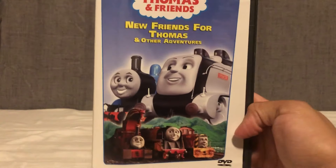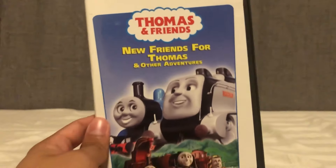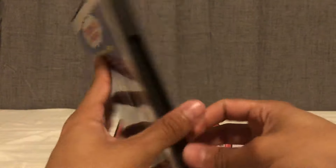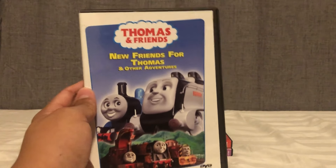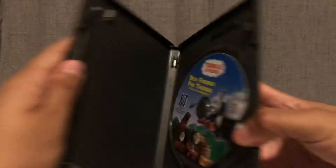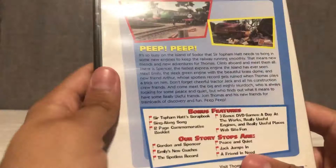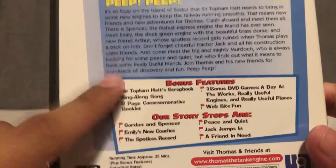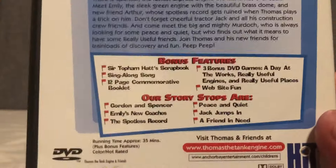Moving on to New Friends for Thomas, including Season 6 and Season 7. We were just talking about Jack in the Pack, and here they are again — you get both Season 6 episodes that revolved around those characters. You also get introductions to Spencer, Murdoch, Emily, Arthur, and Jack in the Pack — characters we'd be following for the next few years, whether they disappeared after a few seasons or continued into the CGI series.